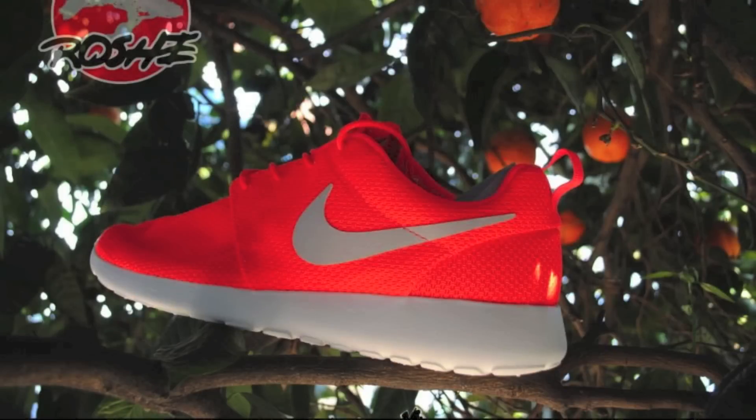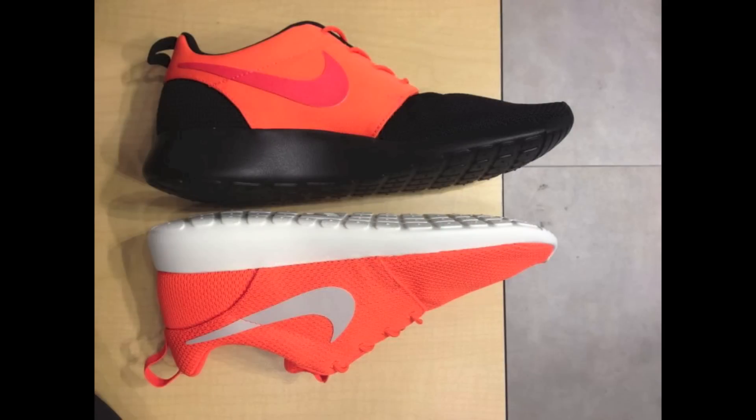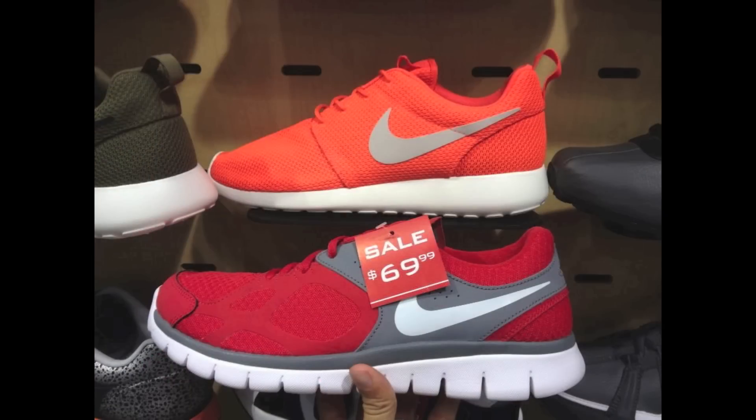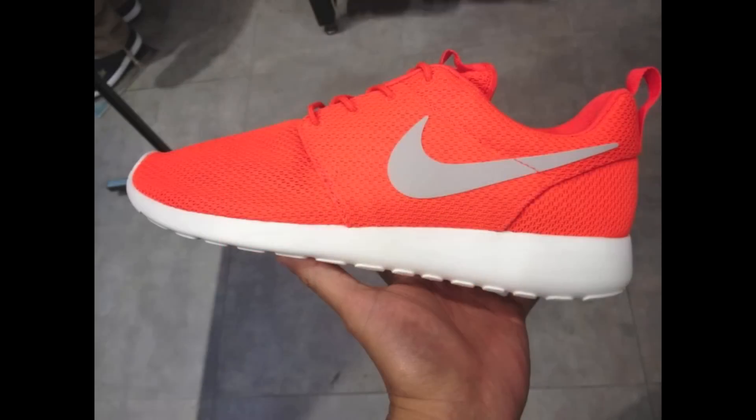This week brought us several releases, the first of which being the surprising release of the never-before-seen Total Crimson Roshis, featuring a Total Crimson OG Mesh Upper, a Gamma Gray Swoosh, and a Sail Soul. This colorway appeared this week at select Foot Action locations, so give your local store a call to see if you can cop a pair of this bright orange Roshi Run.